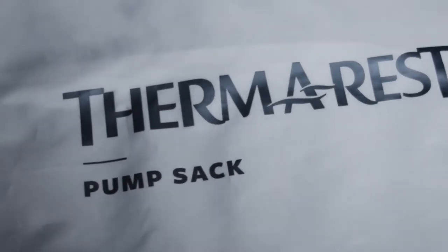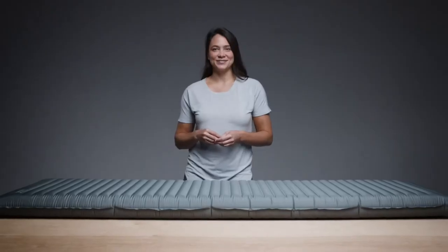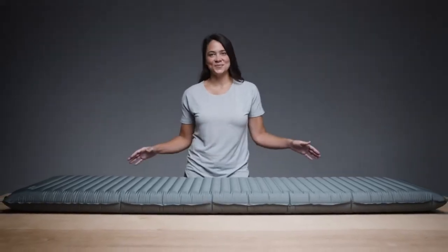Like all Therm-Rest pads, it's made in market, ensuring quality while reducing the environmental toll of global manufacturing. Start resting better with Therm-Rest's thickest air pad ever, the ultra-comfy Neoware Topo Luxe.